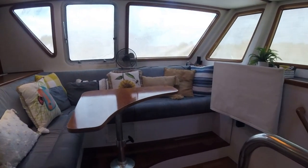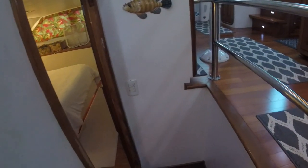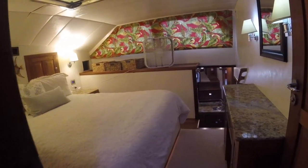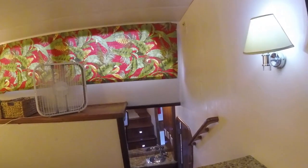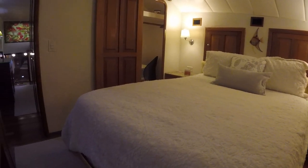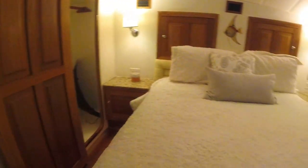Now let's go down the stairs and look at the master stateroom. As we enter from the hallway, the first thing you'll notice is a queen-size bed, also a dresser with granite tops, and a shelf for storage. You'll notice fans throughout the boat — the owner runs fans when he's not on board instead of the chiller system. There's also a full-size closet, and behind the bed are two cabinet doors with very large storage areas.